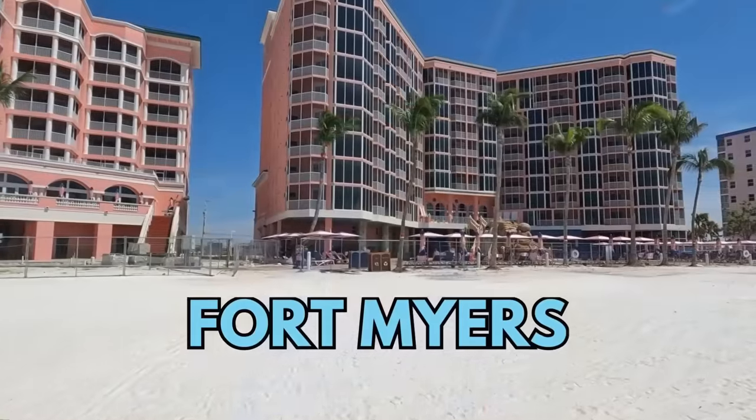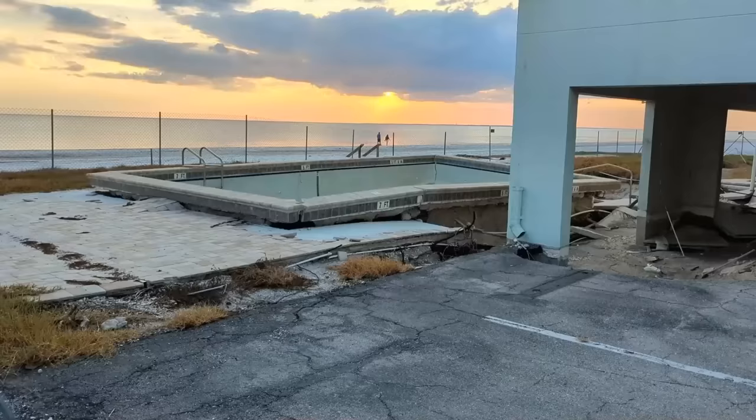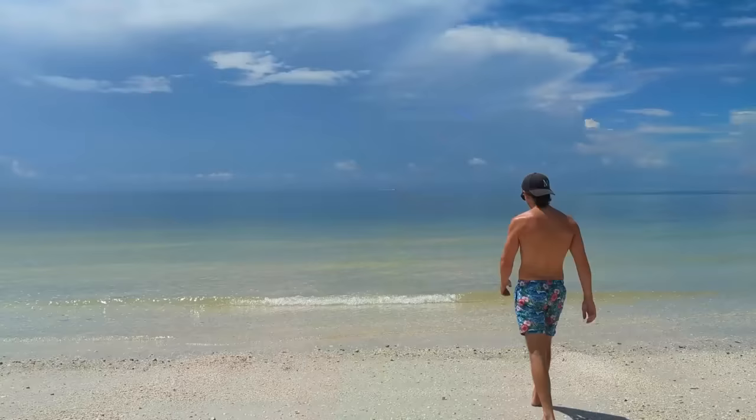We are back here on Fort Myers Beach one year after Hurricane Ian. You can still find the devastating effects of the storm all over this island, but you'll also find some ridiculously beautiful beaches, some really good spots to eat and drink, and a resilient community that's rebuilding together.